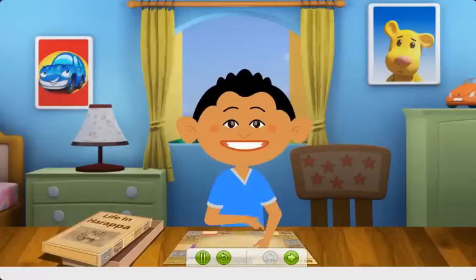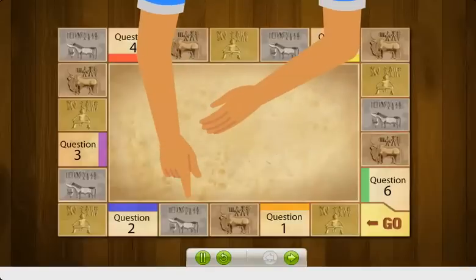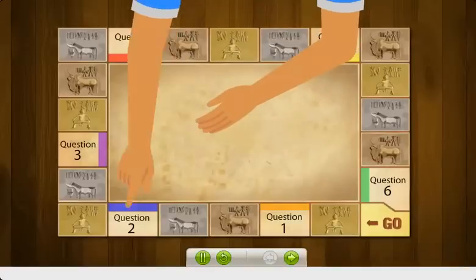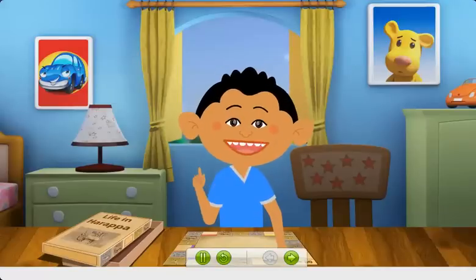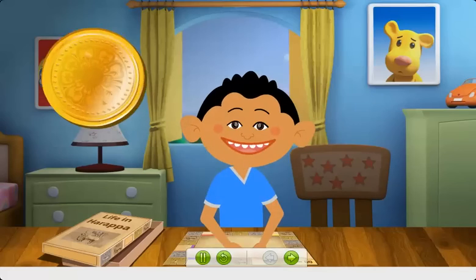Hi! Look at this game I got for my birthday. It's on the ancient civilization of Harappa. For every correct answer, we win a gold coin. Let's see how many we can get.